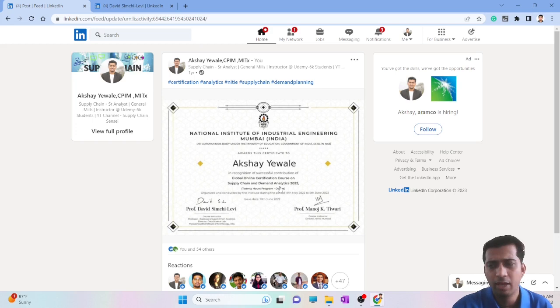I would recommend this course only if your company is sponsoring it, or if you have no financial concerns and are not expecting a high ROI. If you have any other certifications you'd like me to cover in this supply chain certification series, let me know in the comments. If you're new to the channel, please subscribe and hit the bell icon for more updates.